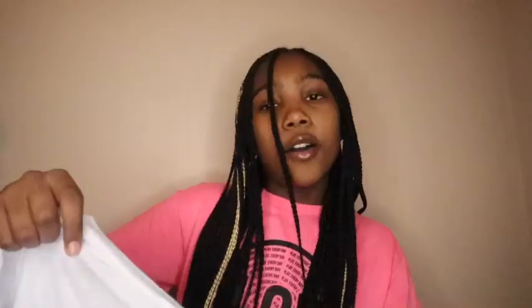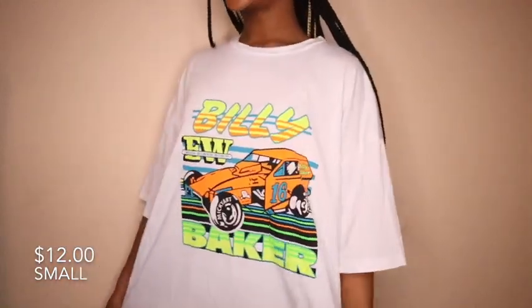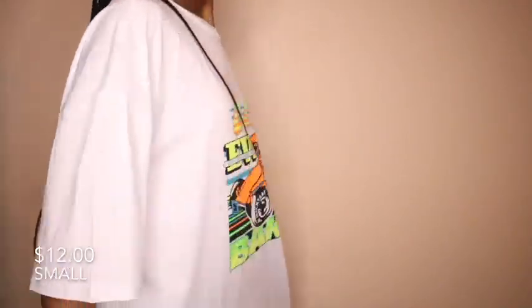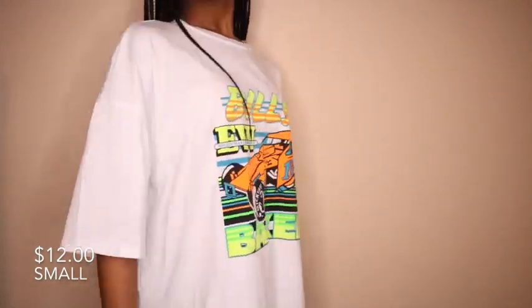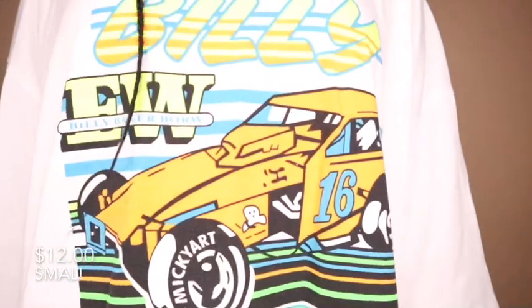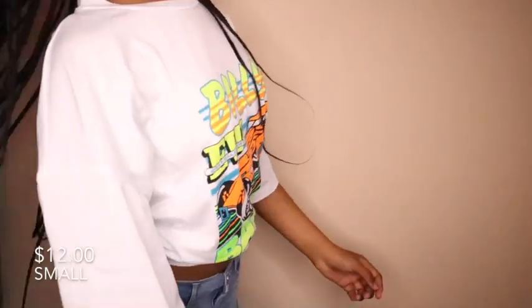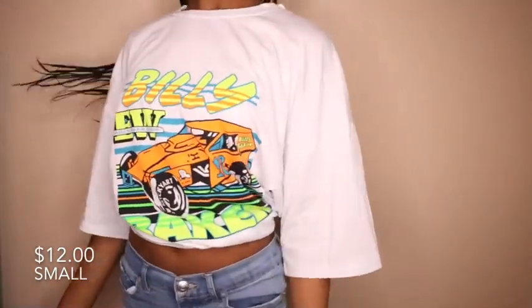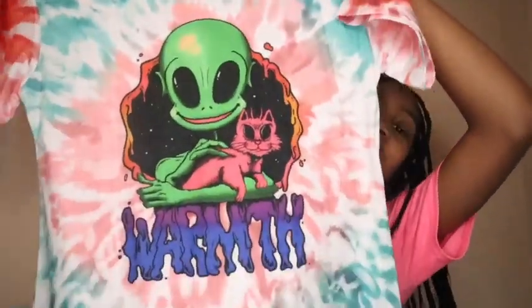The next shirt — oh my gosh, I literally love this shirt. It says 'Billy Baker.' I love the colors; they're so bright and vibrant. This is really like a summer shirt. It's an oversized shirt so it's really big on me, so I decided to tie it. I was initially going to wear it with biker shorts but I can just tie it up and wear it with jeans.